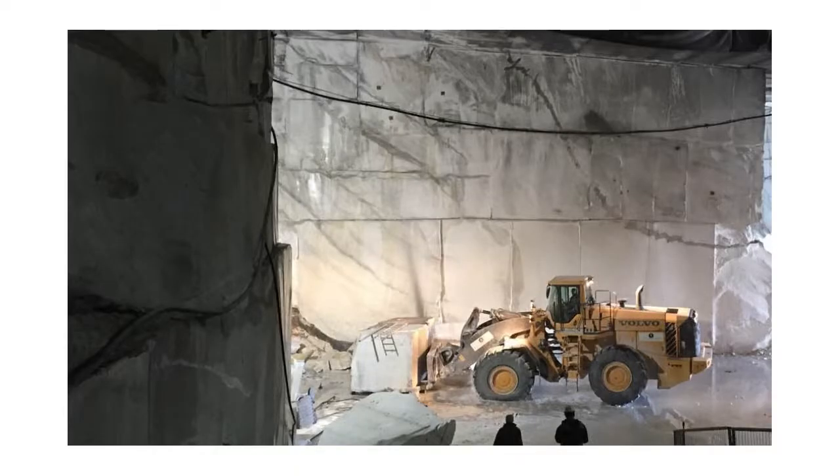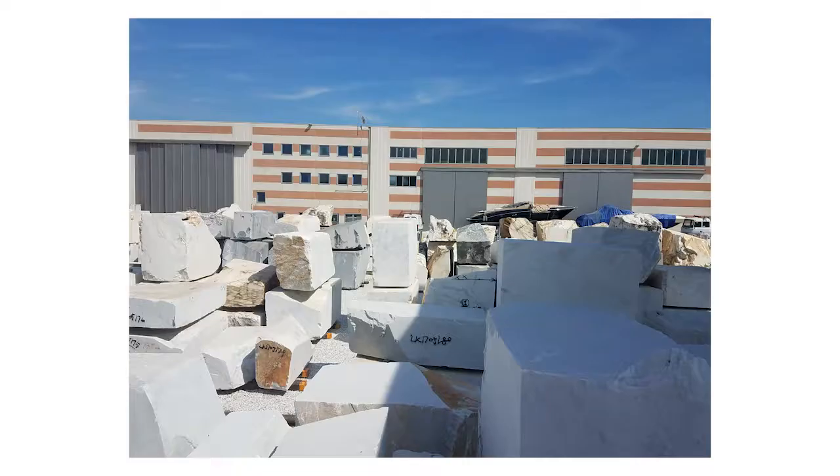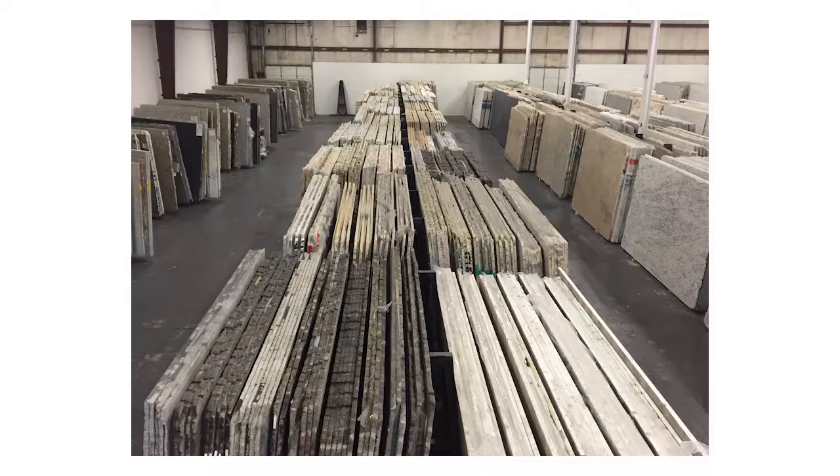Our stone suppliers extract the stone out of mountains in huge blocks. They then cut the blocks into slabs and polish one side. Each block gets put into bundles of anywhere from five to seven slabs.